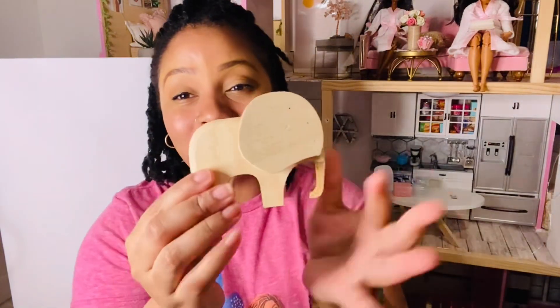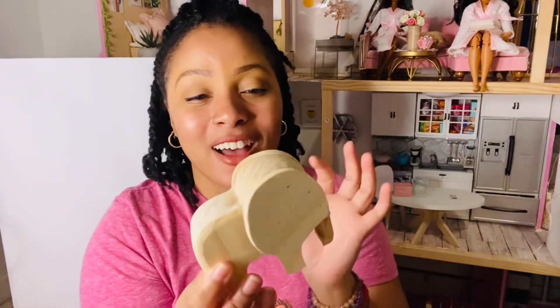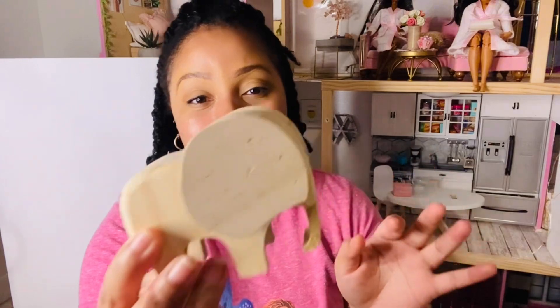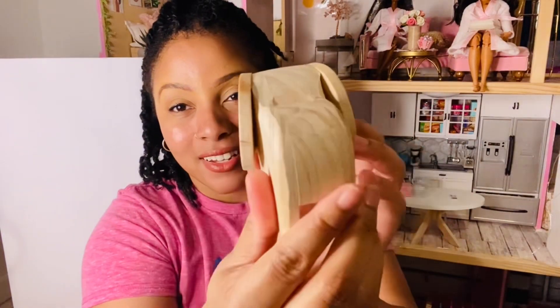I also got this wooden elephant — I love elephants, so when I saw it I wanted to throw it into the new dollhouse. It was $2.49 and so cute. I was going to record in the store, but I didn't want to show things I didn't buy, so I just did a haul for you guys.